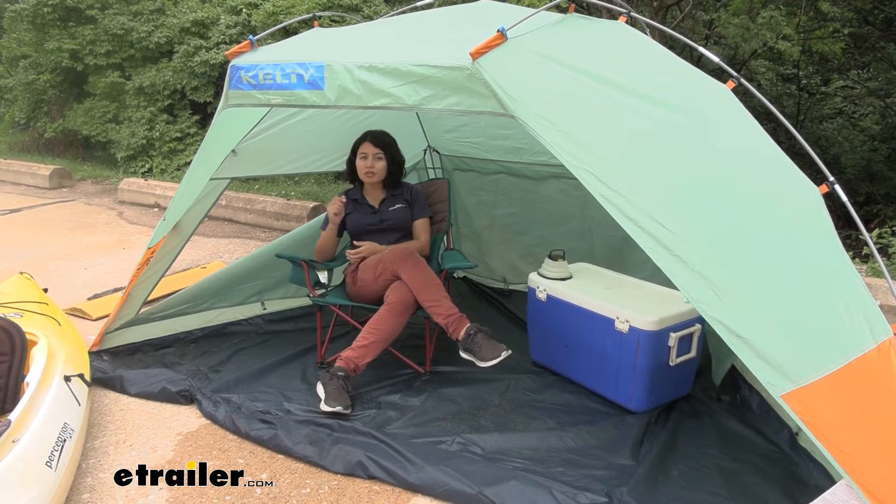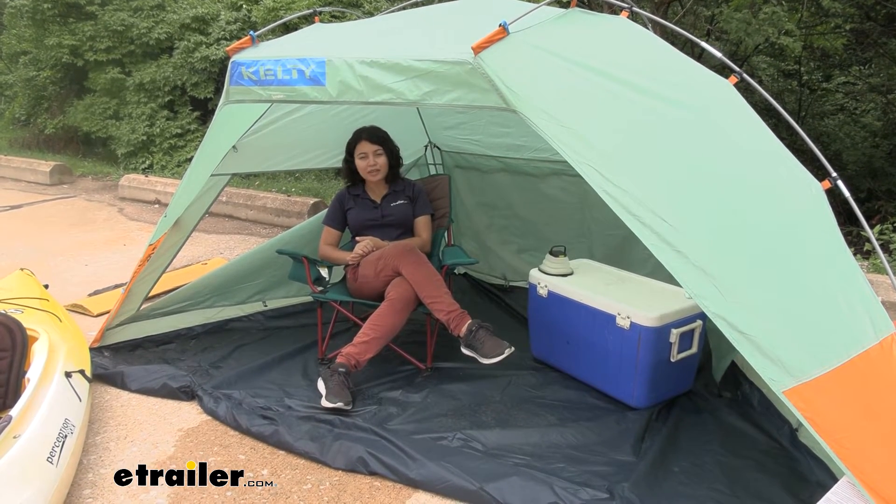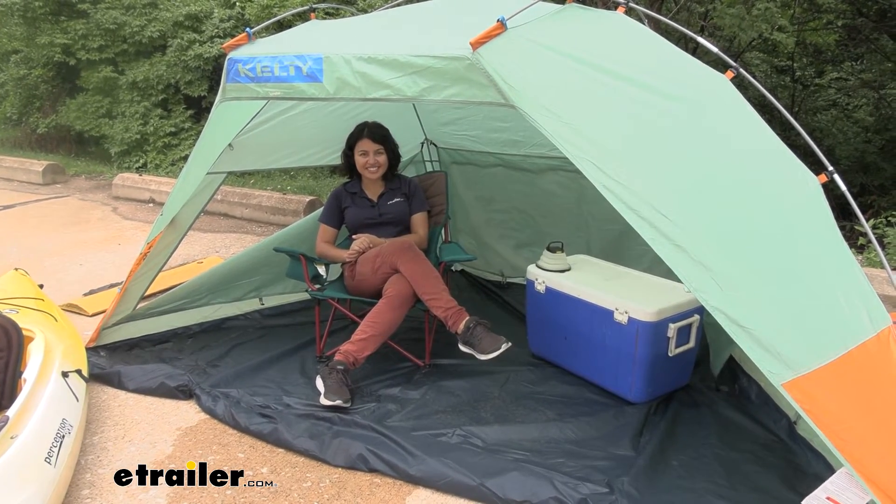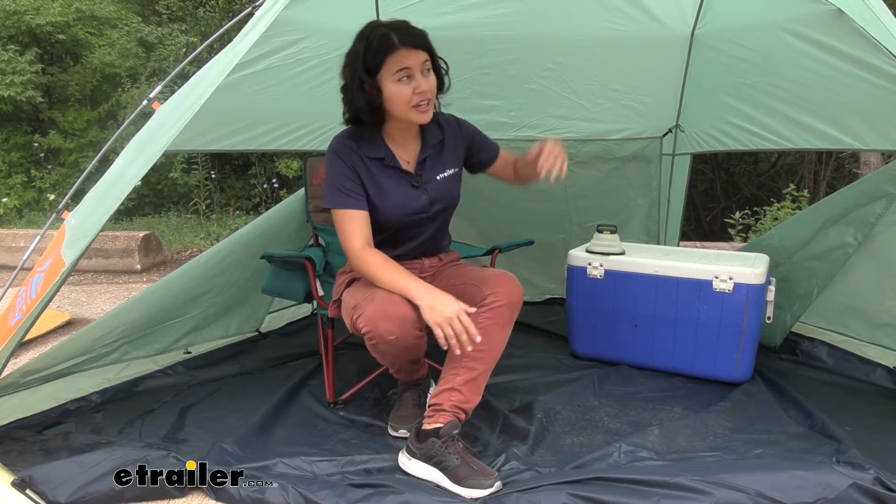This is definitely a solid choice for those quick day trips — just want to hit the beach, get out onto the water, and have fun. Now if your main need is privacy for changing clothes or even taking a shower, this does not have enough headroom for that. You might be more interested in something like the Kelty Dressing Room, which will give you that headroom but is also quick and easy to set up.